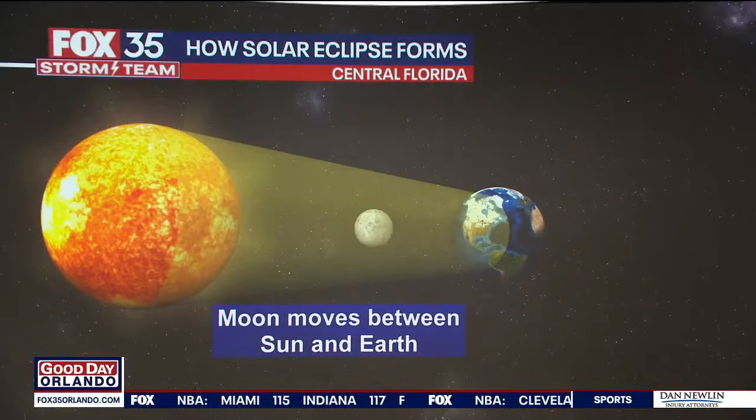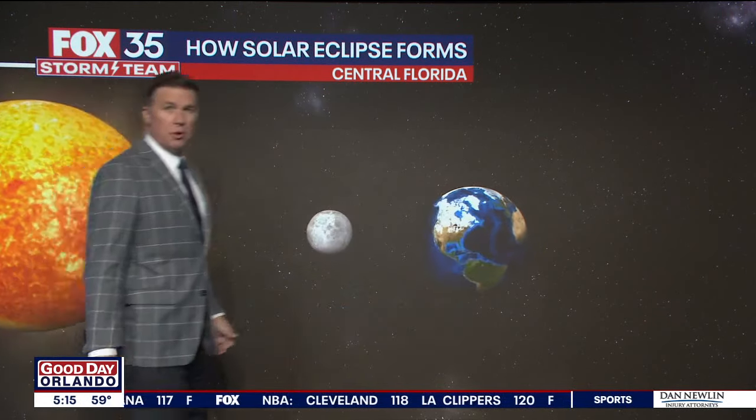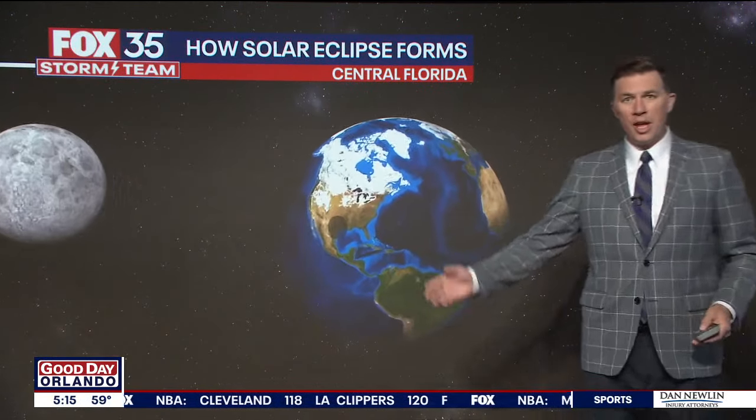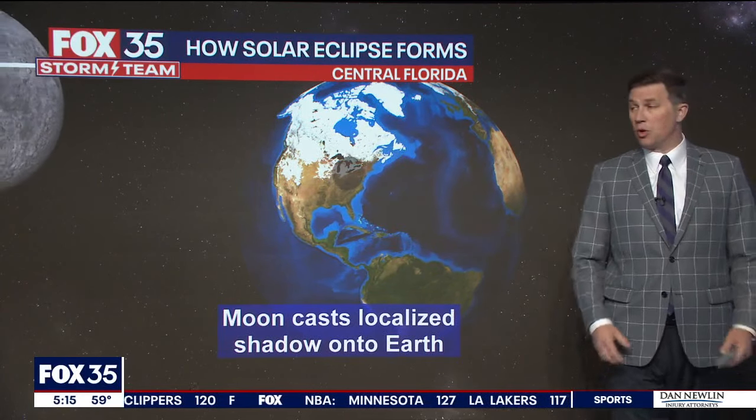So let's talk about the weather forecast. High clouds today — that's it, should be good. Here's how it forms: we get the sun shining bright across the moon, the moon casts a shadow on the earth, and we see the shadow travel across the earth. And if you're under that shadow, it looks like a total eclipse.